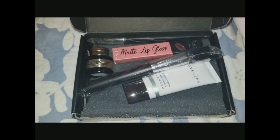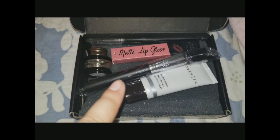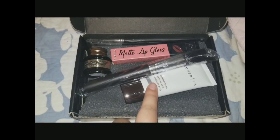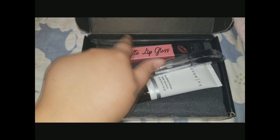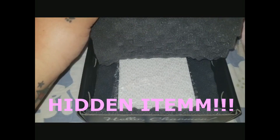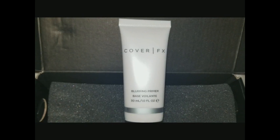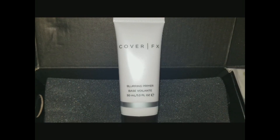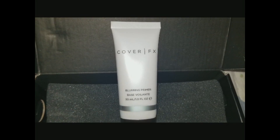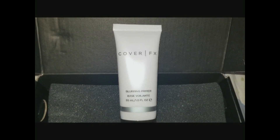This is how the box comes. I originally thought I only had five items because my last box only had five, but count with me: one, two, three, four, five — and if you look underneath, I actually have a palette. First up, we have the Cover FX Blurring Primer. I have used Cover FX before — I actually do have their setting powder — so I look forward to using this product.